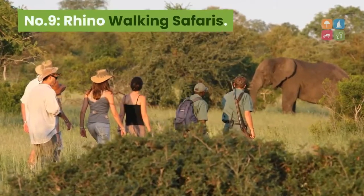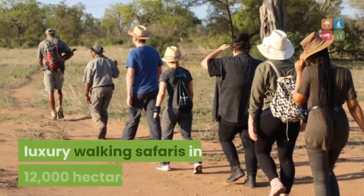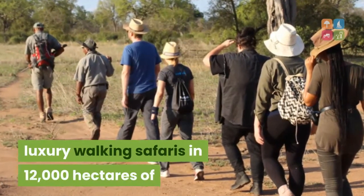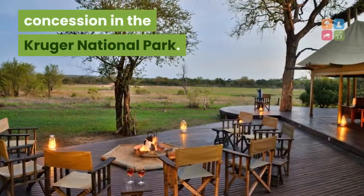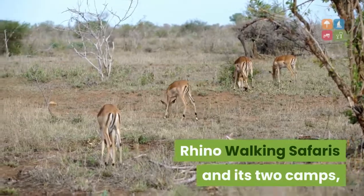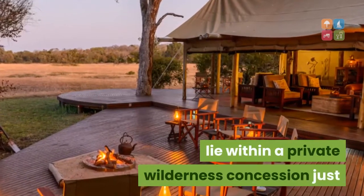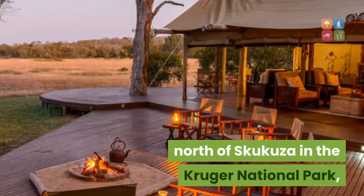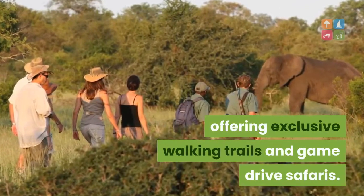Number 9: Rhino Walking Safaris. Rhino Walking Safaris specializes in luxury walking safaris in 12,000 hectares of pristine bushveld in the only wilderness concession in the Kruger National Park. Rhino Walking Safaris and its two camps — Plains Camp and Rhino Post Safari Lodge — lie within a private wilderness concession just north of Skukuza in the Kruger National Park, offering exclusive walking trails and game-drive safaris.